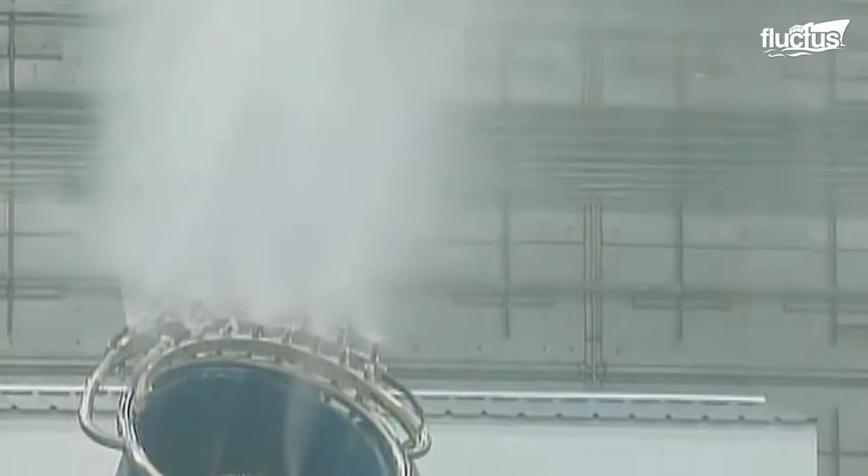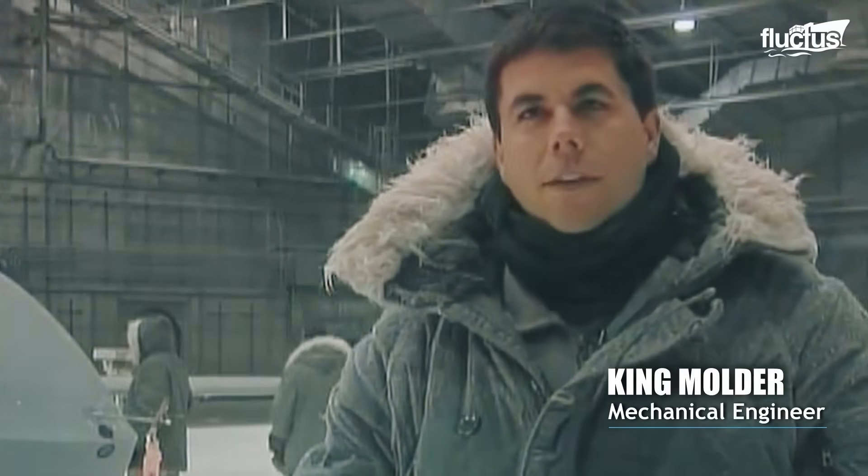We can simulate all types of environments from minus 65 degrees Fahrenheit to 165 degrees solar loading — snow, as you can see today, freezing rain, rain, sand, dust — pretty much anything Mother Nature can throw at you.